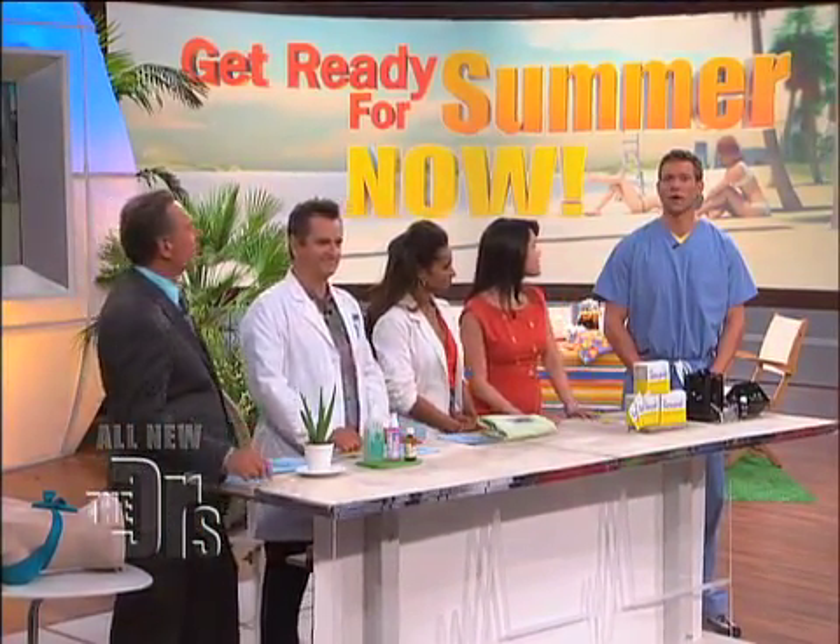The new office answer to this question is Betty Wong, the editor-in-chief of Fitness Magazine, and the June issue is full of great summer health tips. Welcome. Thank you for having me.